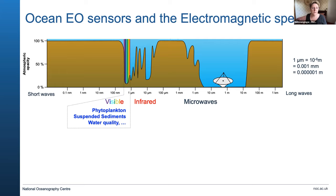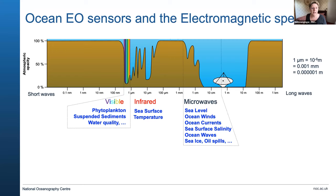The visible band is probably most familiar — it gives us beautiful pictures of the ocean with phytoplankton blooms. Infrared can measure sea surface temperature very accurately, which is a very important parameter especially for climate studies. Microwaves are particularly useful because they can see through the atmosphere and don't rely on sunlight, allowing us to measure a whole host of important ocean parameters: sea level, winds, currents, salinity, waves, and many other applications.